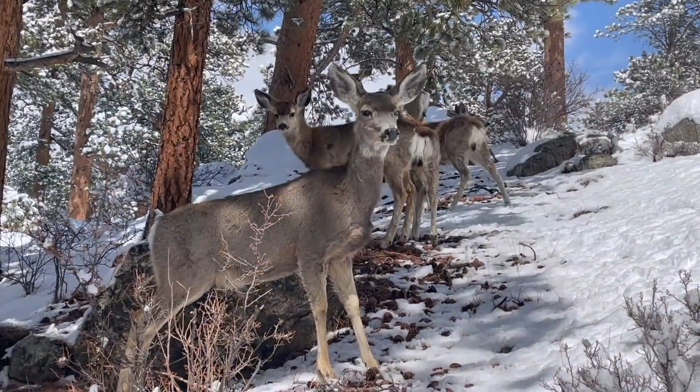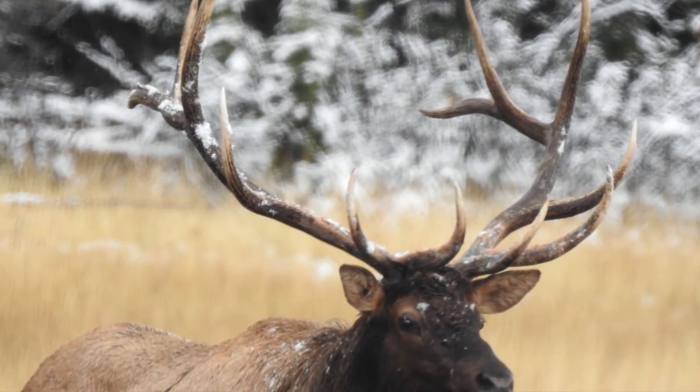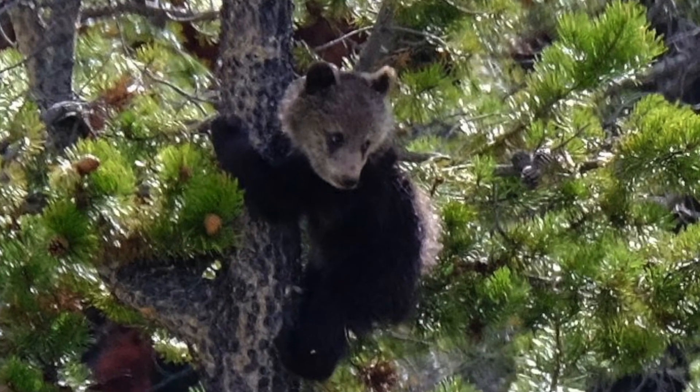For our large mammals we found, we have the mule deer, elk, and black bears.